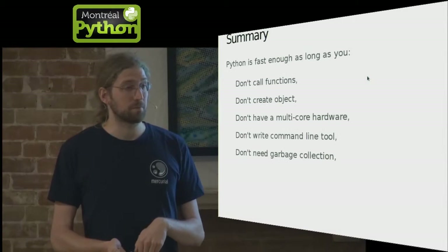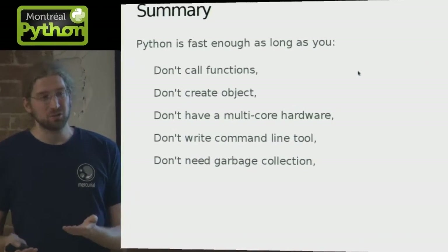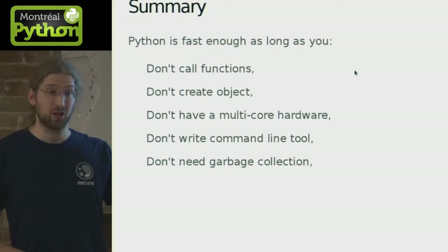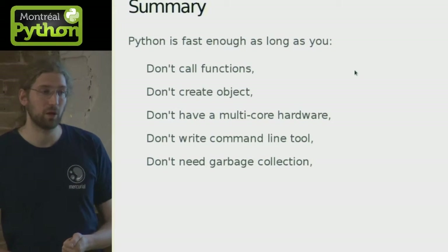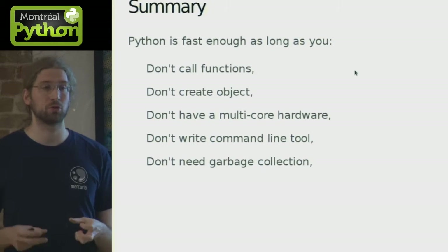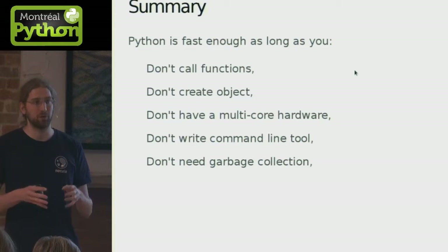So in conclusion — and this is a bit of a trolling slide — Python is really great as long as you don't want to call functions, don't want to create objects, don't have hardware constraints, don't write command line tools, and don't need garbage collection. What this means is that you can't really do those things in any very intensive part of your Python application. Python is really great for all the glue, all the logic of what commands do and how they interact, but the core logic that reads data and does computation is more limited — you have to use a more restricted subset of Python.